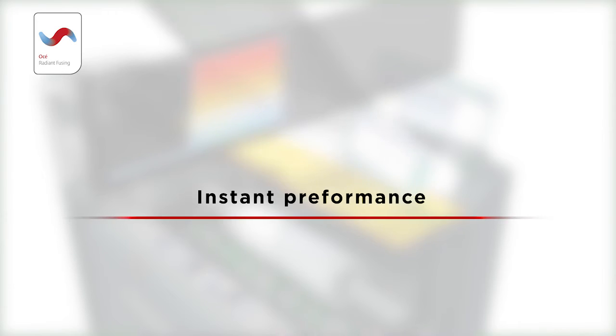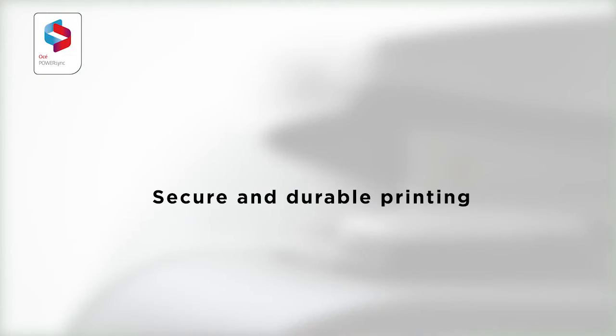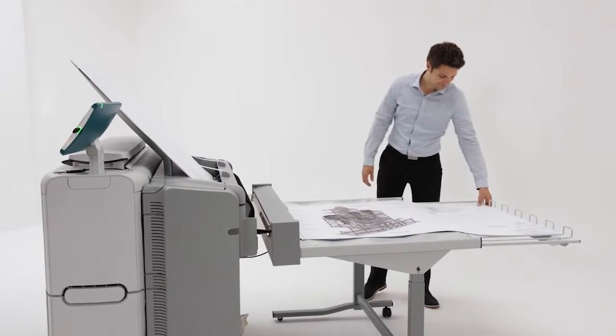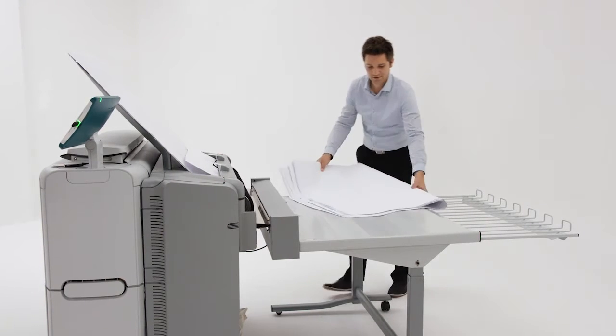We will show you how the PlotWave 345 and 365 can improve your document workflow by offering instant performance to help busy professionals get the most out of their day, easy tablet-like operation so anyone can easily get the best results, and a secure workflow that produces consistent and durable all-weather prints. This system is based on decades of experience and proven features from our range of award-winning printing systems. It helps you print faster, share faster, and finish projects faster — designed for pure focus.